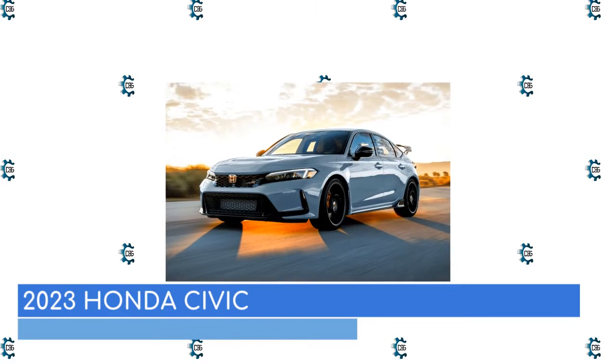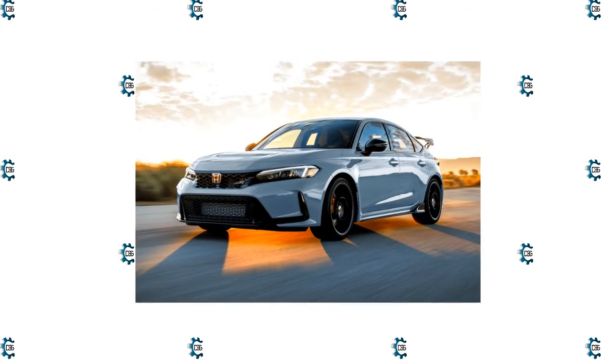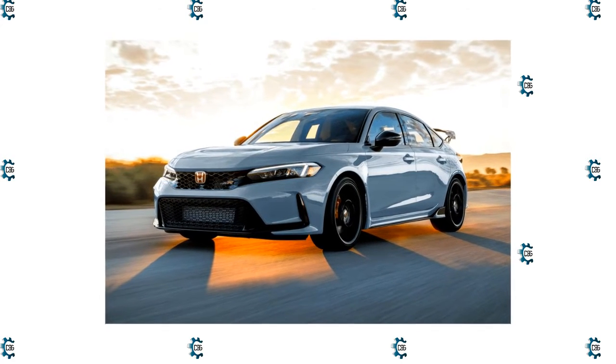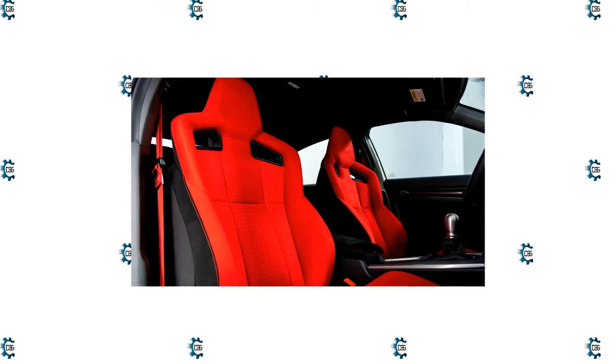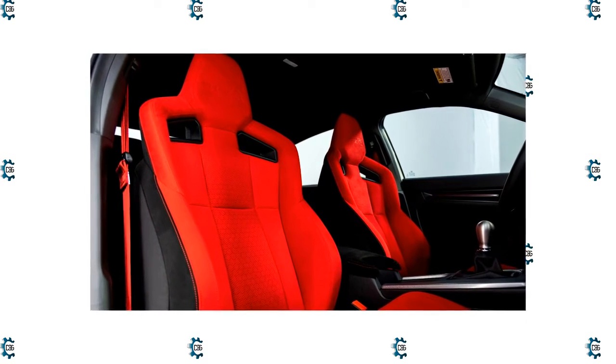The Honda Civic has been one of the best-selling cars in the U.S. for decades, and it underwent a very successful makeover for the 2022 model year. Among its many honors, it was named North American Car of the Year. Now a hot Type R model has joined the lineup, adding to its appeal.